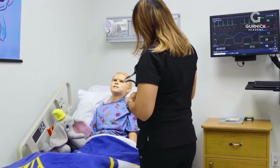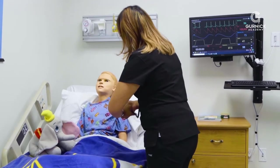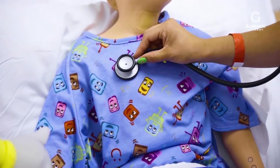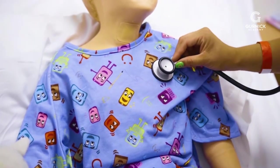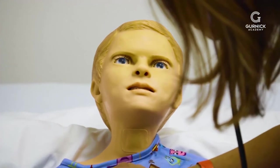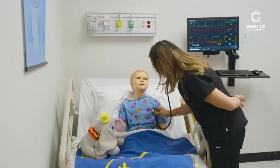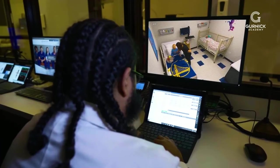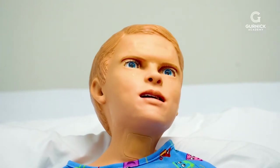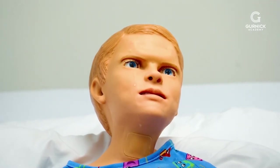Okay, so I'm gonna put my stethoscope on. I'm gonna listen to your lung sounds first. I'm gonna listen to your heart now. Are you okay, Georgie? What's going on?